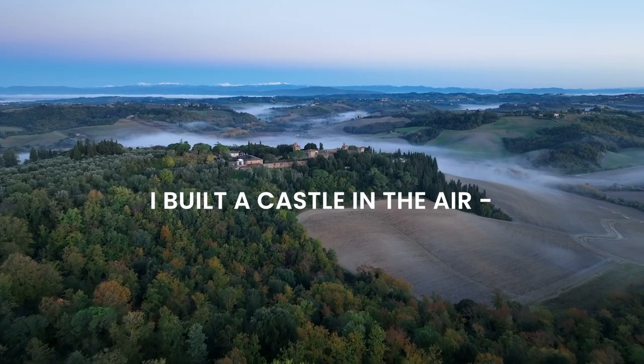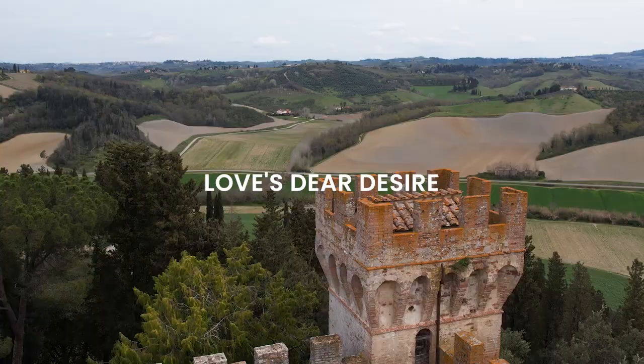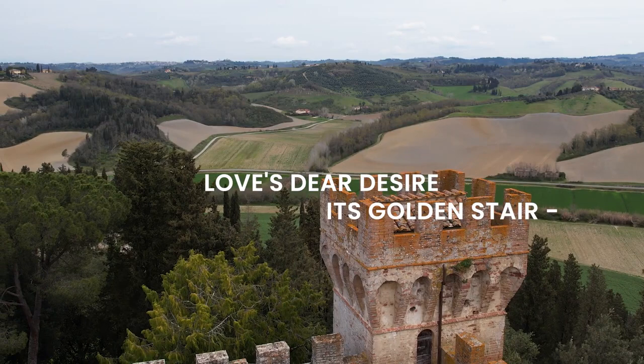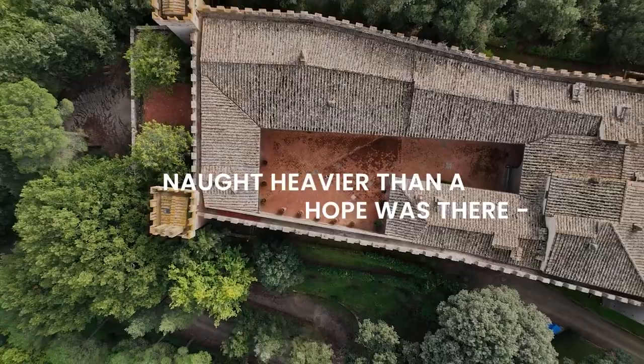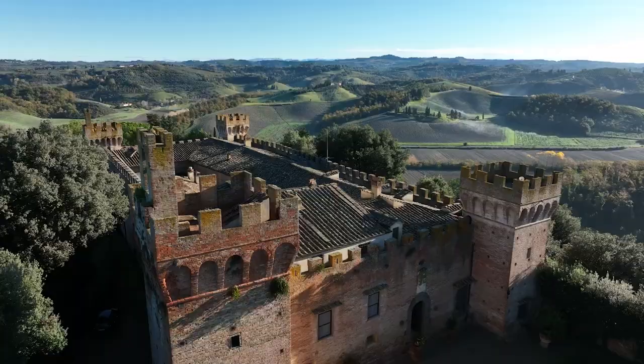I built the castle in the air, a radiant thing made out of dreams. Love's dear desire, its golden stare. Nought heavier than a hope was there. A thing of mist and rainbow gleams.